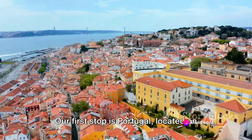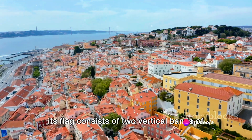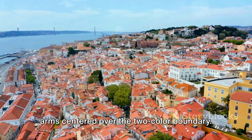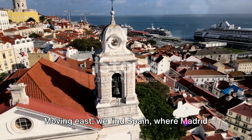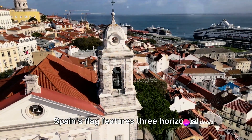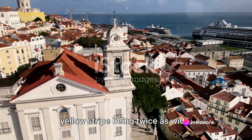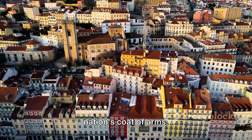Our first stop is Portugal, located on the Iberian Peninsula. The capital of Portugal is Lisbon, and its flag consists of two vertical bands of green and red, with the national coat of arms centered over the two-color boundary. Moving east we find Spain, where Madrid serves as the capital. Spain's flag features three horizontal stripes — red, yellow, and red — with the yellow stripe being twice as wide. In the yellow stripe you'll find the nation's coat of arms.